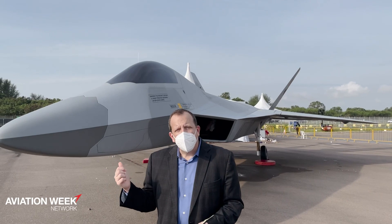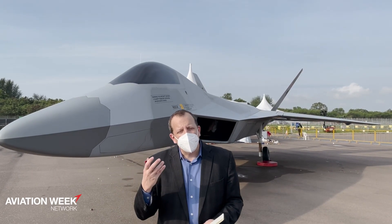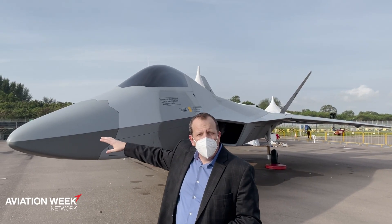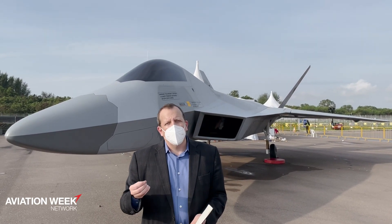If you look at the shape of the aircraft behind me, you see stealth design characteristics in the inlet, in the shape of the leading edge of the wings, in the shape of the tails, and in the shape of the chines that go along the side of the fuselage. These will help reduce the radar cross-section of this aircraft to no more than that of the F-35.